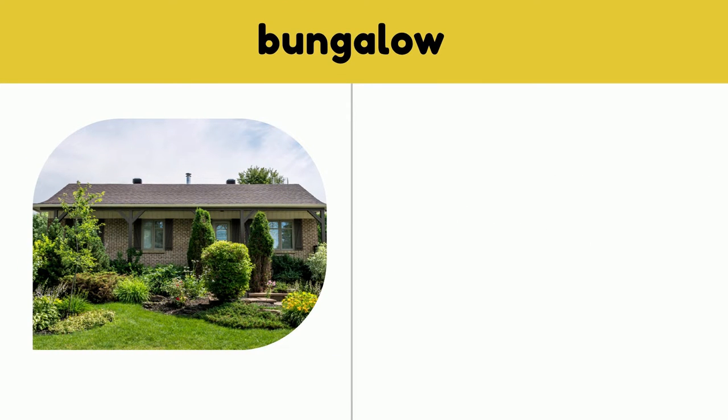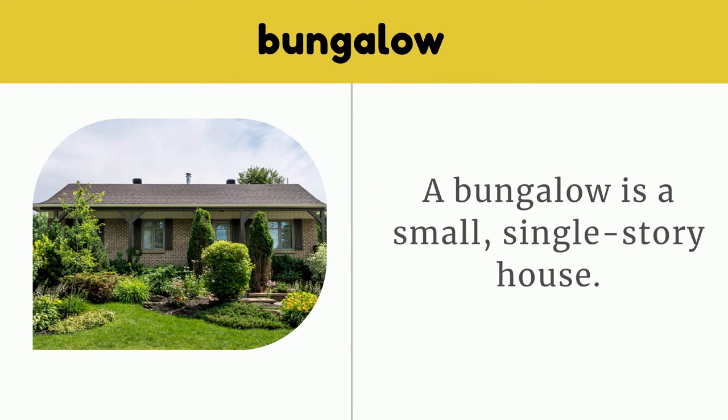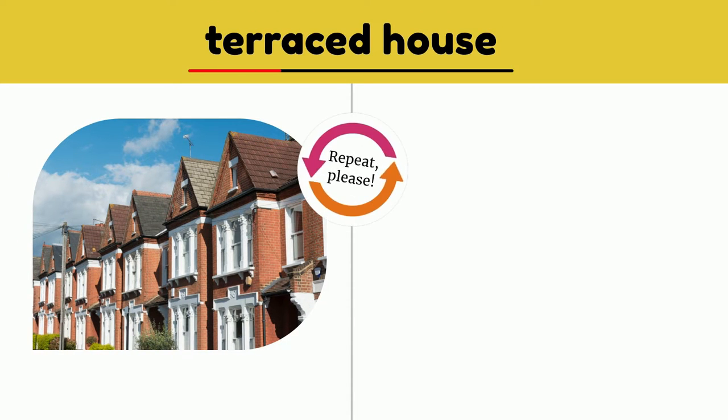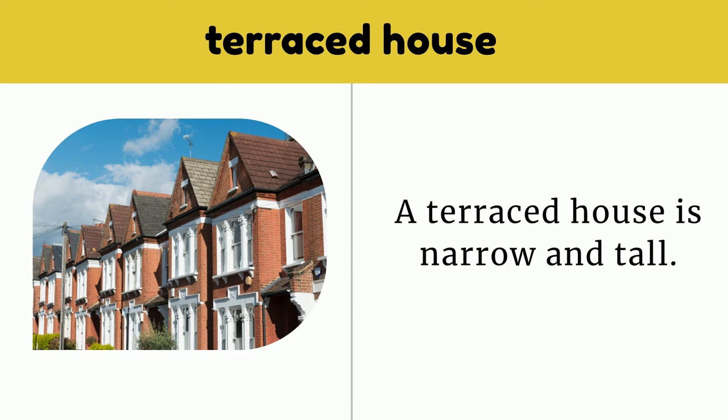Bungalow. A bungalow is a small, single-story house. Terraced house. A terraced house is narrow and tall.